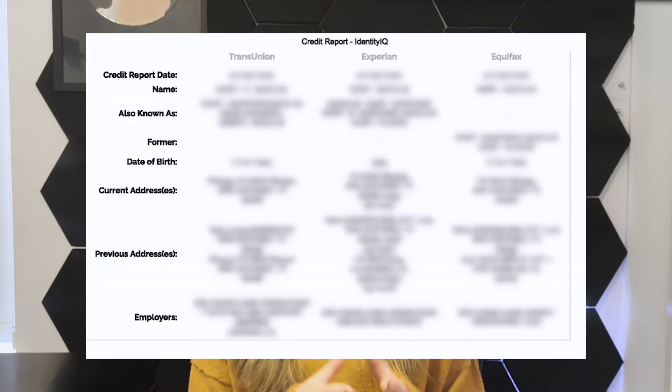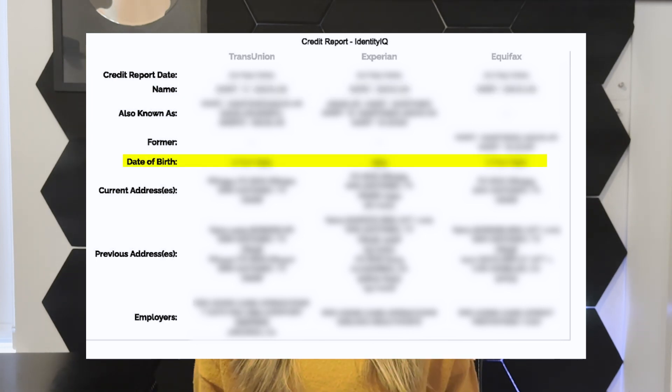Now that we have your credit report, the first area we want to look into is your personal information. You want all your current personal information to be accurate — your name, date of birth, Social Security number, and address. You want just your current address reporting, so if your driver's license does not match your current address, I recommend going to get it updated.